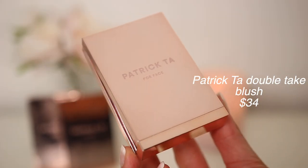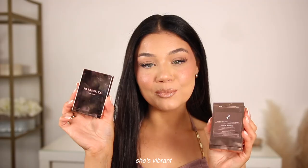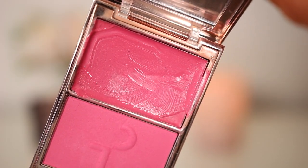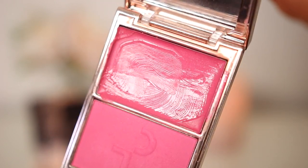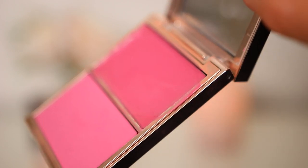These Patrick Ta blushes are the best — they're the double take cream and powder blushes. I have three shades I love: She's Blushing, She's a Doll, and She's Vibrant. The packaging is really elegant, chic, and aesthetic but also very functional, especially for makeup artists. There's a little acrylic cover that protects the cream product, a powder blush in here as well, and a mirror. I'm obsessed with these cream blushes — they are so pigmented.